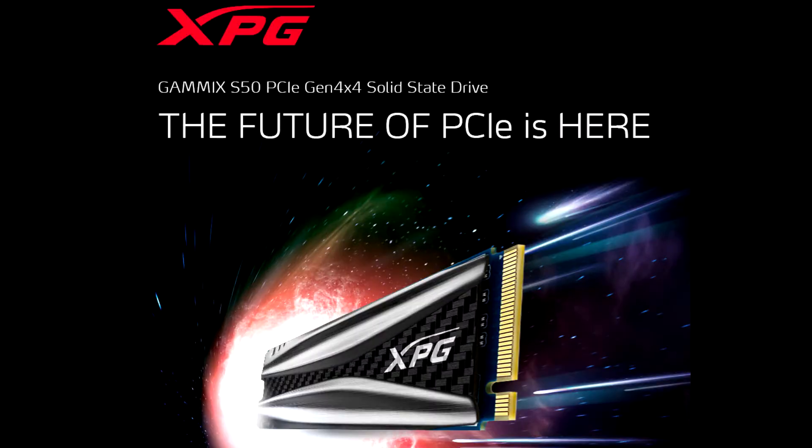Utilizing next-generation PCIe Gen4 x4 and implementing the NVMe 1.3 standard, the S50 delivers blazing-fast read and write performance of 5,000 and 4,400 MB per second.